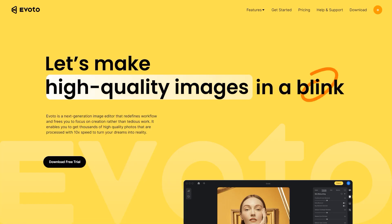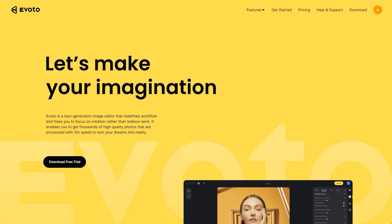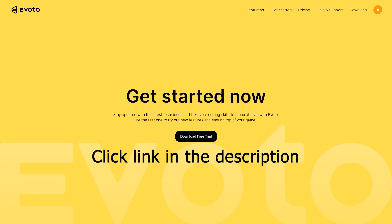If you found this video helpful, please hit the like button. Subscribe for more editing software demos like this, and click the bell icon so you'll be notified of my next upload. This is Omar — thank you for watching.